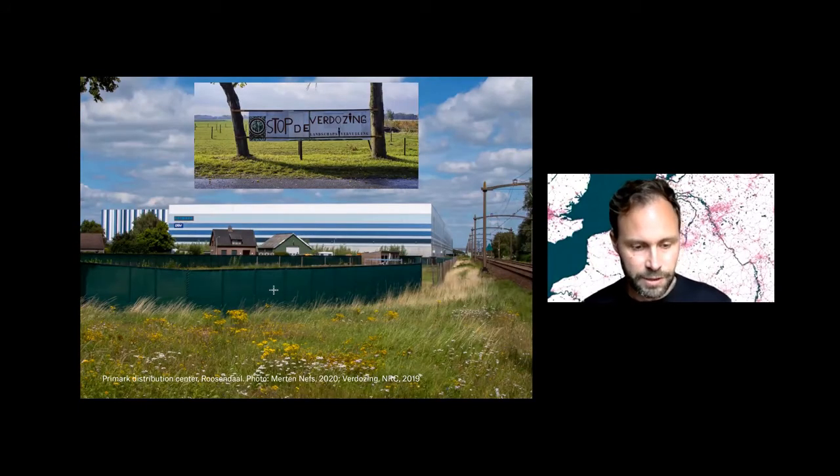People increasingly have these things built in their face, and they start protesting against them and also against the negative externalities of these developments — for example, the congestion, emissions, but also the blocking of the view and the taking up of space which could be used for other functions alternatively.